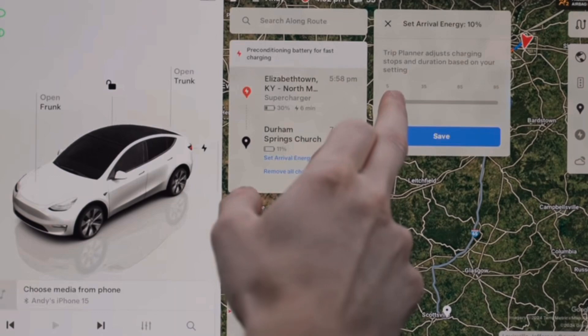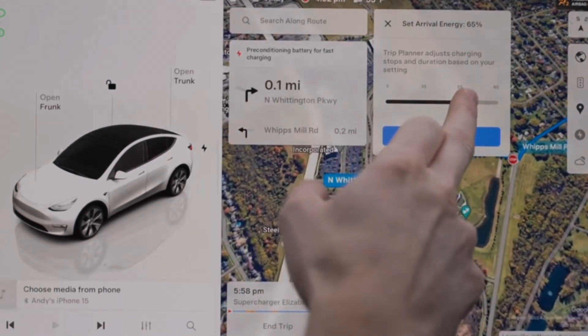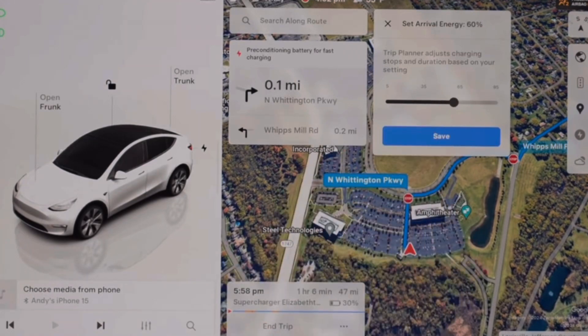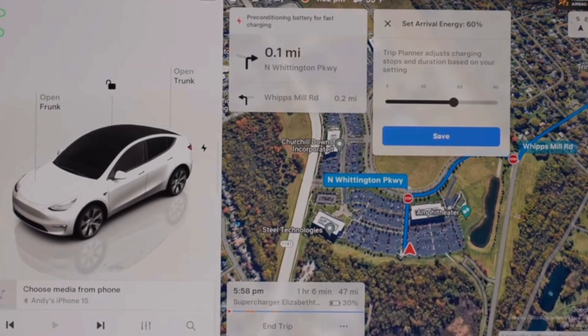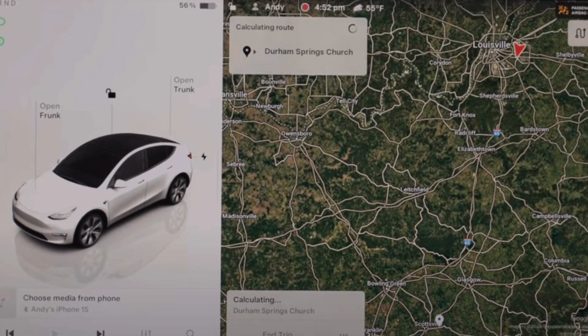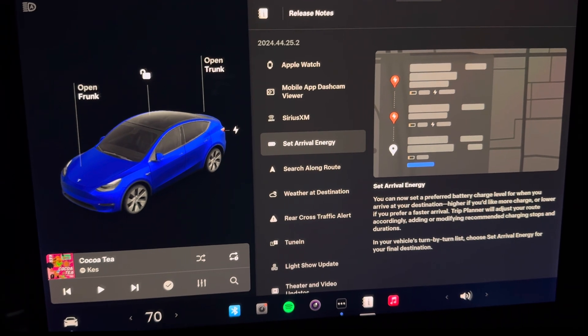Next up we have set arrival energy. What this means is you can now set a preferred battery charge level for when you arrive at your destination. When going on long trips and entering a destination, Tesla will tell you where to stop and charge to get to that destination.